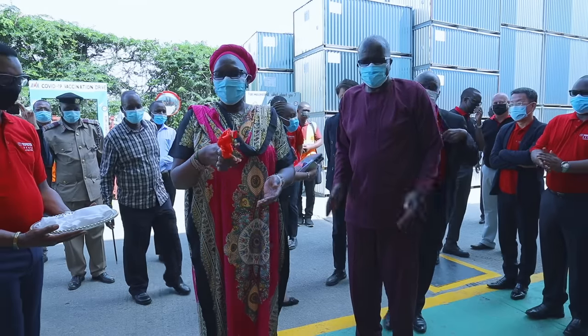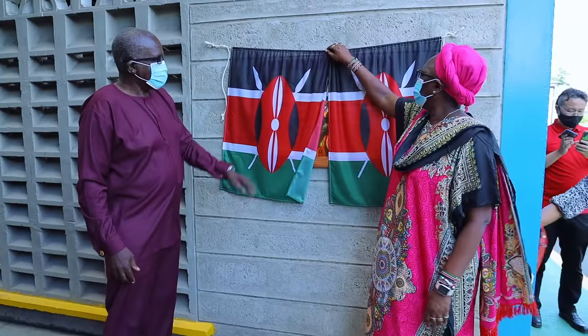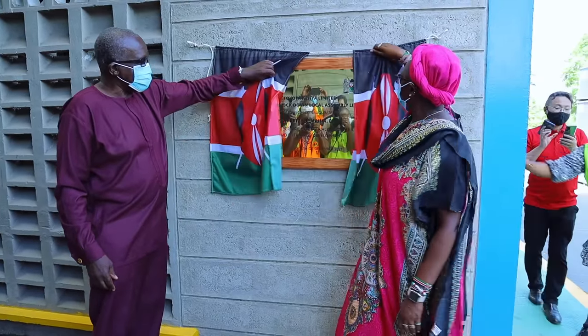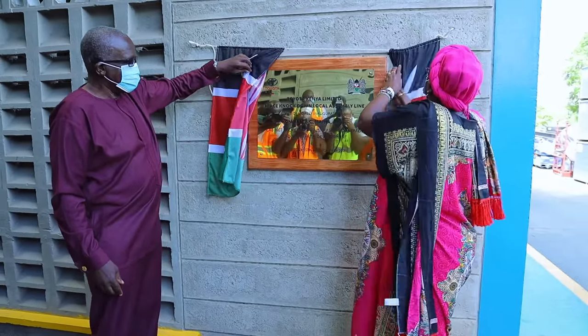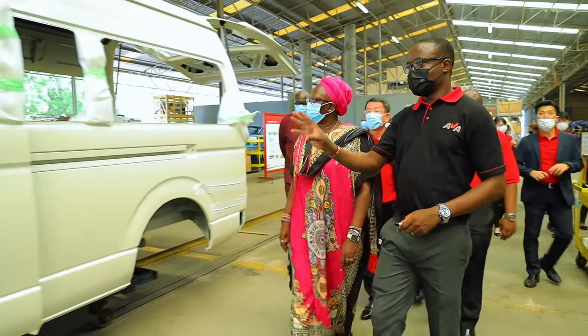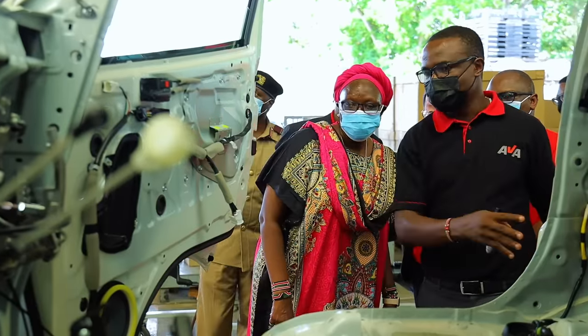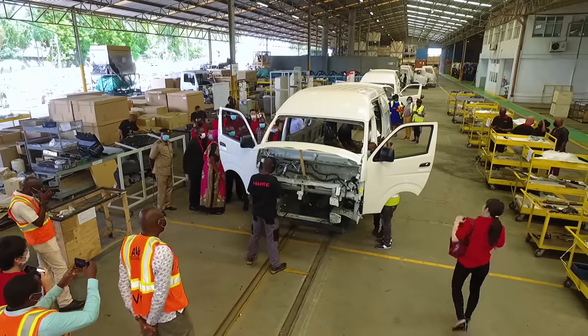Today we are actually relaunching the assembly of the HiAce. I would like to congratulate Toyota Kenya for having made this possible. This project is totally in line with Kenya's Big 4 agenda when it comes to boosting the local manufacturing sector.